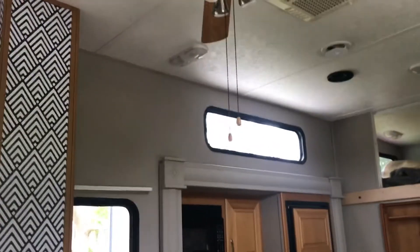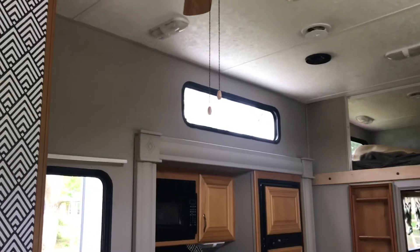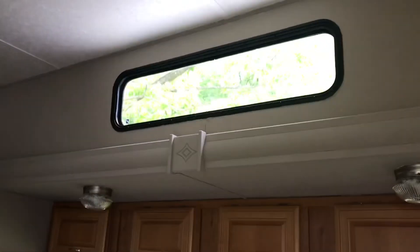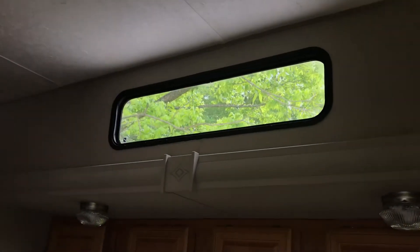If you guys have any suggestions about what to do for these upper windows right here — we have one on that side and one on this side. You can see the trees there.